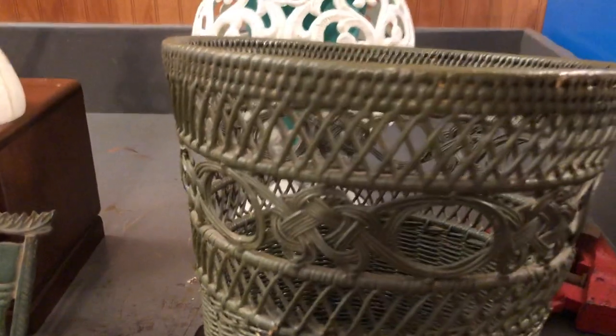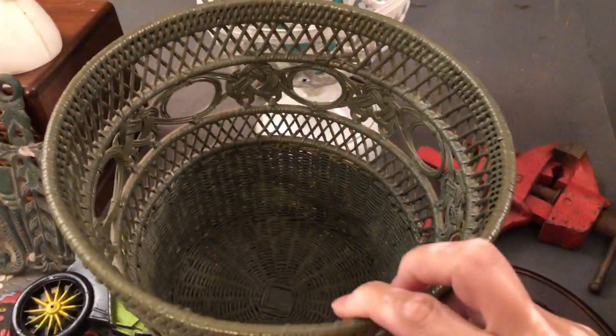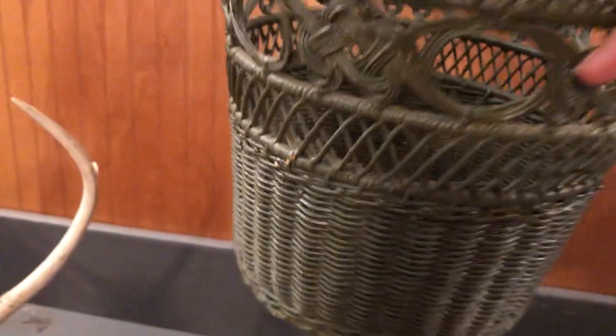And I got this wicker basket — a wastebasket. Nothing too fancy, it's small. Great for a small bathroom or in an office. I don't see them in green very often.